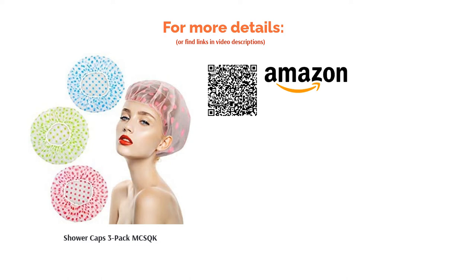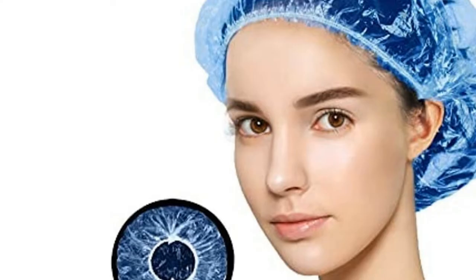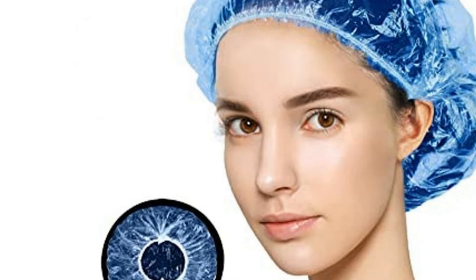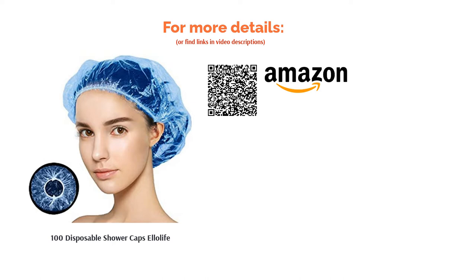The next product in our list is the 100 Disposable Shower Caps by Elolife. With a large 44cm diameter, these disposable caps are likely to fit most people unless you have very thick or curly hair. They're made from strong plastic and are robust and durable, so you'll be able to enjoy your shower without worrying about what's on your head. As with other higher-quality disposables, these can also double as a versatile household item for tasks like temporarily transporting dirty football boots.